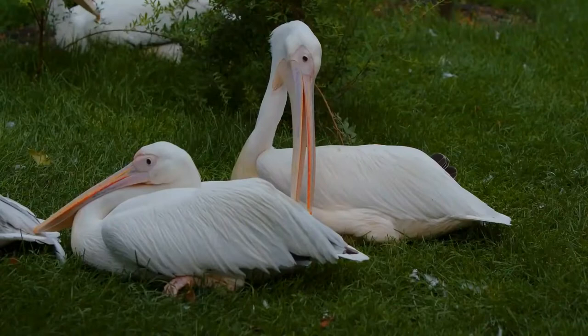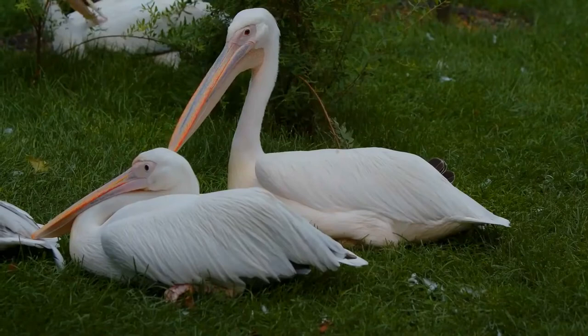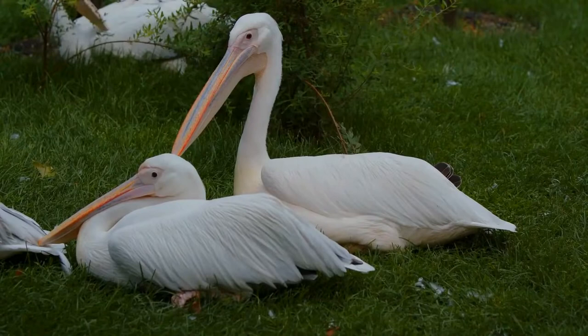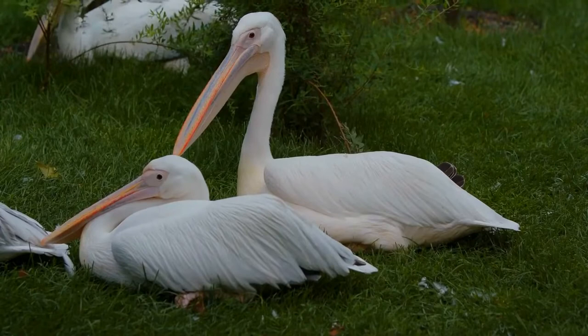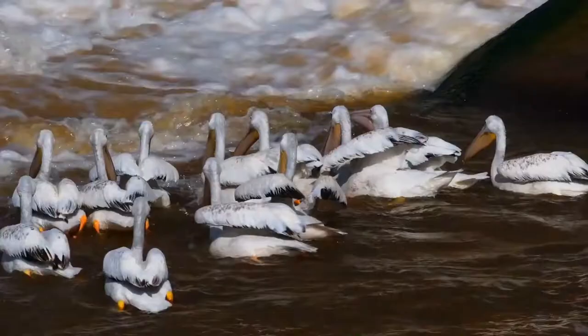The bill is huge and flat on top, with a large throat sack below, and in the breeding season is vivid orange in colour, as is the iris, the bare skin around the eye, and the feet. In the breeding season, there is a laterally flattened horn on the upper bill, located about one-third the bill's length behind the tip. This is the only one of the eight species of pelican to have a bill horn. The horn is shed after the birds have mated and laid their eggs.